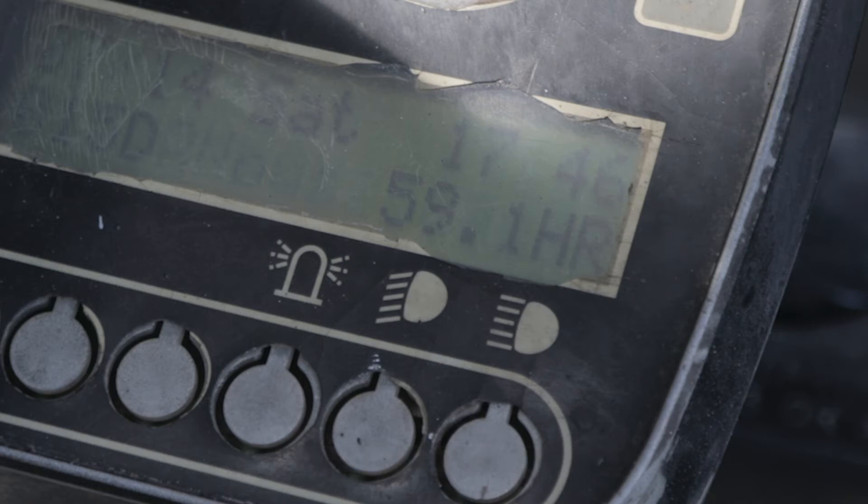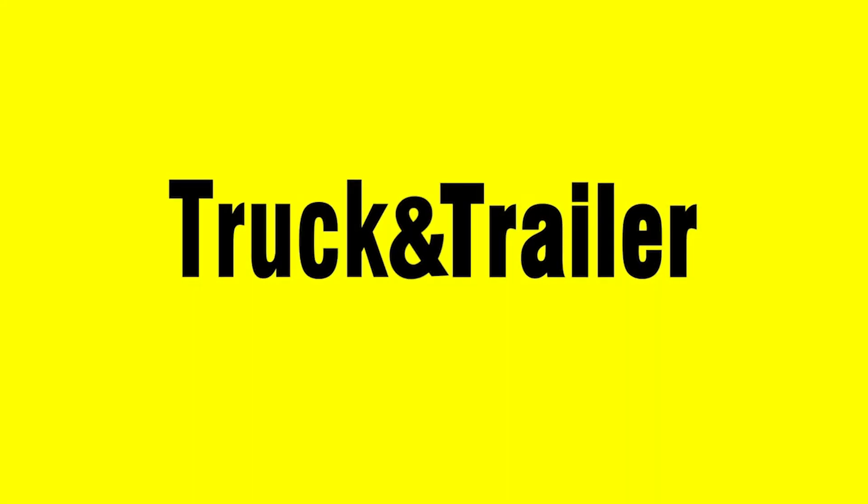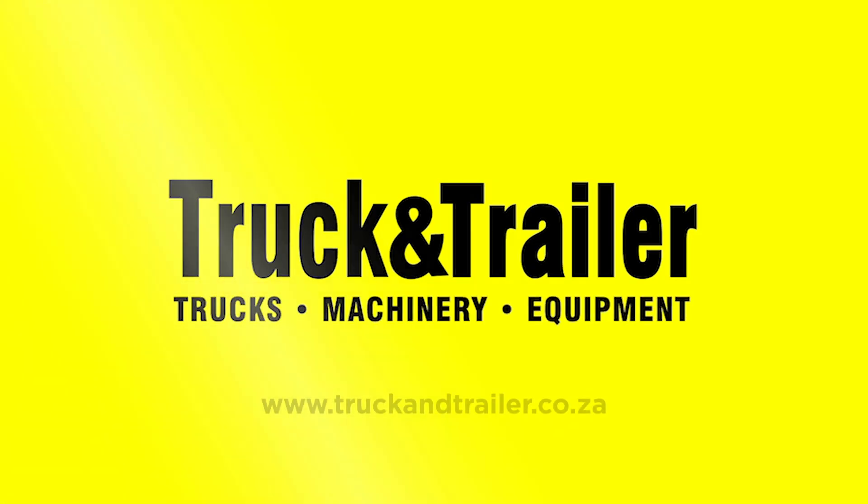Visit Truck and Trailer, South Africa's leading commercial marketplace for trucks, machinery, and equipment.